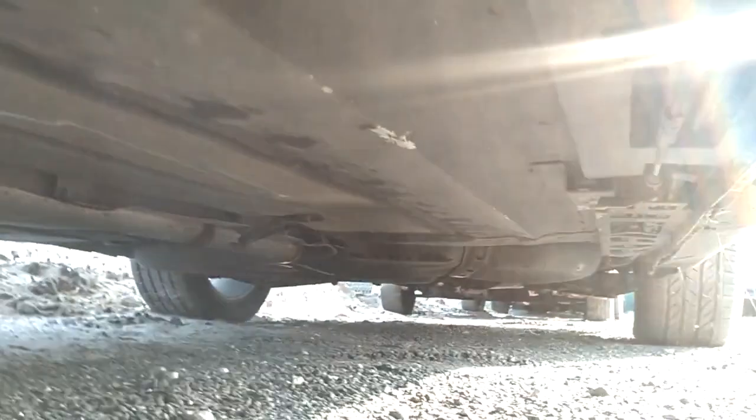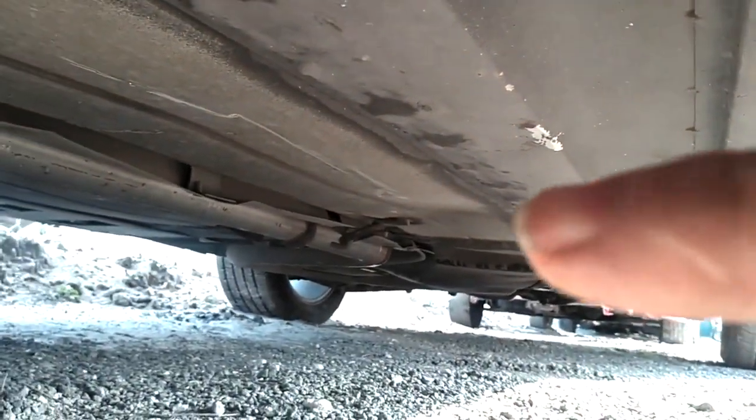I can see a weld right there going across. So here's another weld right here — the back of the weld. They welded in the extension on the body.